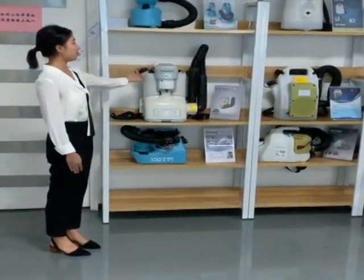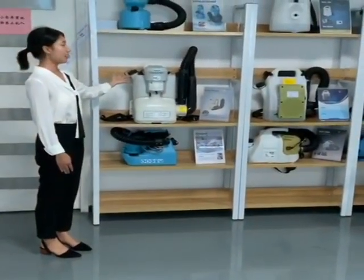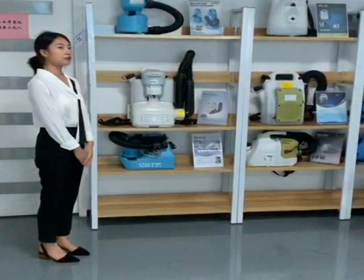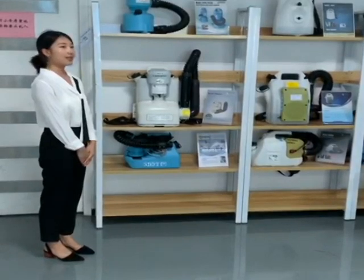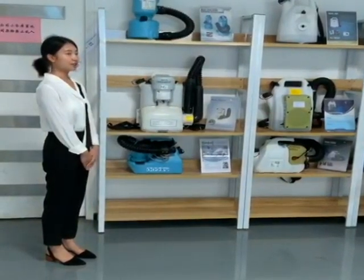On the second shelf is our battery-powered ULV. You can see we have both backpack and handheld models. Here is our backpack model, the Pioneer. It is our most popular battery-powered ULV model. It is the world's first battery-powered ULV of its kind. It has a big and adjustable flow rate, and the droplet size is smaller than 50 microns. It is very efficient and convenient.